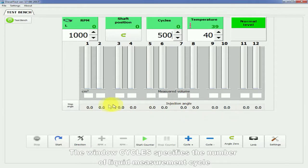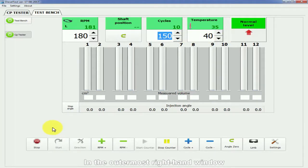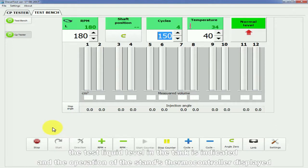The window cycles specifies the number of liquid measurement cycles. The software also allows temperature control and adjustment in the tank. In the outermost right-hand window, the test liquid level in the tank is indicated and the operation of the stand's thermocontroller is displayed.